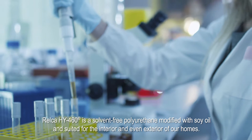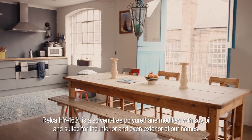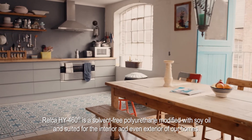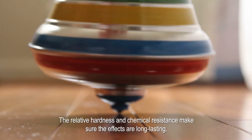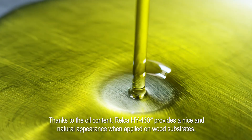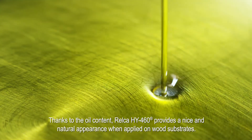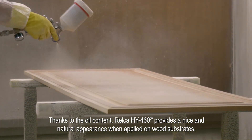RELCA HY460 is a solvent-free polyurethane modified with soy oil and suited for the interior and even exterior of our homes. The relative hardness and chemical resistance make sure the effects are long-lasting. Thanks to the oil content, RELCA HY460 provides a nice and natural appearance when applied on wood substrates.